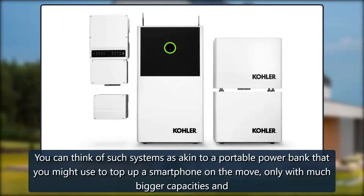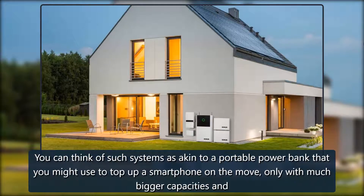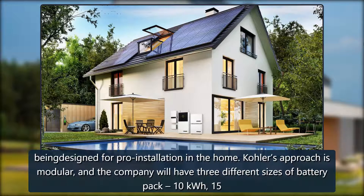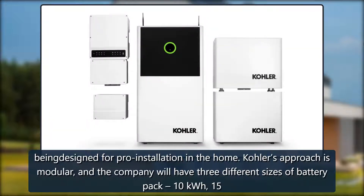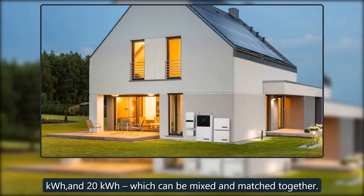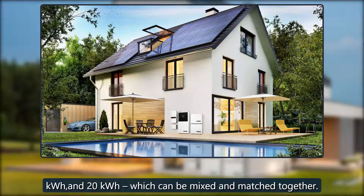You can think of such systems as akin to a portable power bank that you might use to top up a smartphone on the move, only with much bigger capacities and being designed for professional installation in the home. Kohler's approach is modular, and the company will have three different sizes of battery pack — 10 kWh, 15 kWh, and 20 kWh — which can be mixed and matched together.